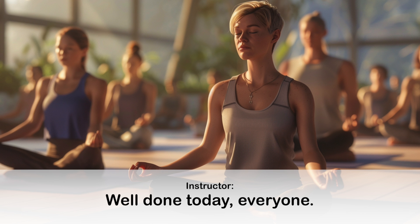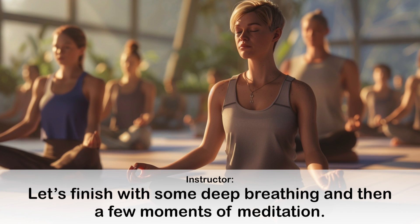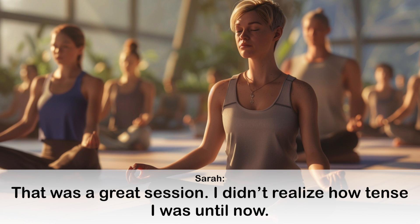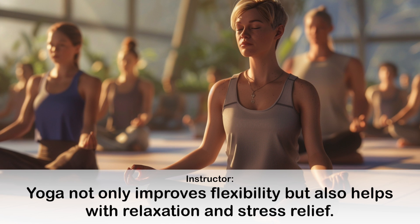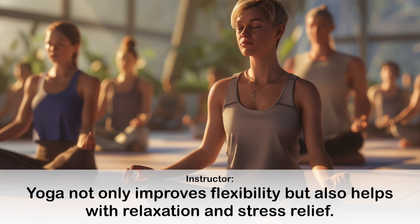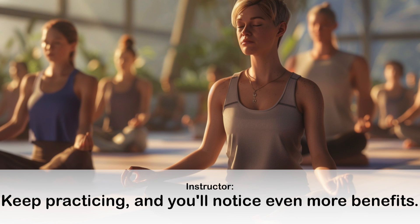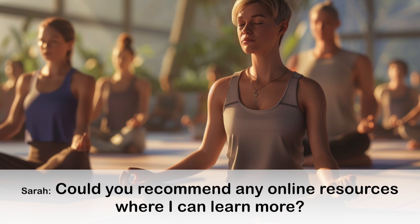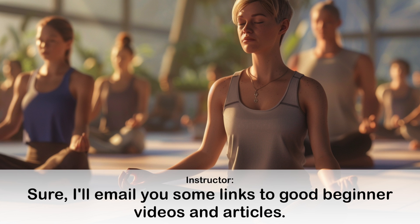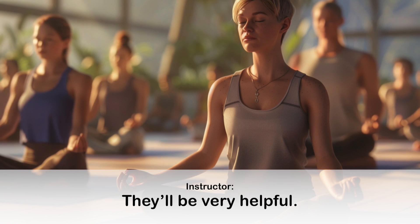Wrapping up and feedback. Well done today, everyone. Let's finish with some deep breathing and then a few moments of meditation. Yoga not only improves flexibility but also helps with relaxation and stress relief. Keep practicing and you'll notice even more benefits. Sure, I'll email you some links to good beginner videos and articles. They'll be very helpful.